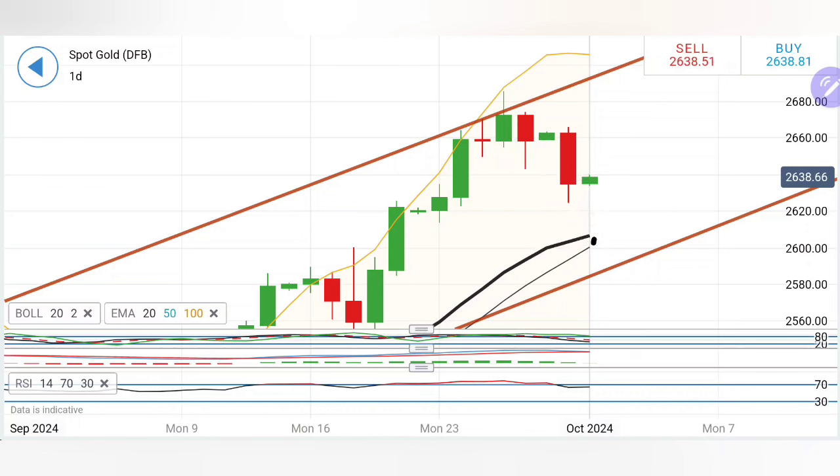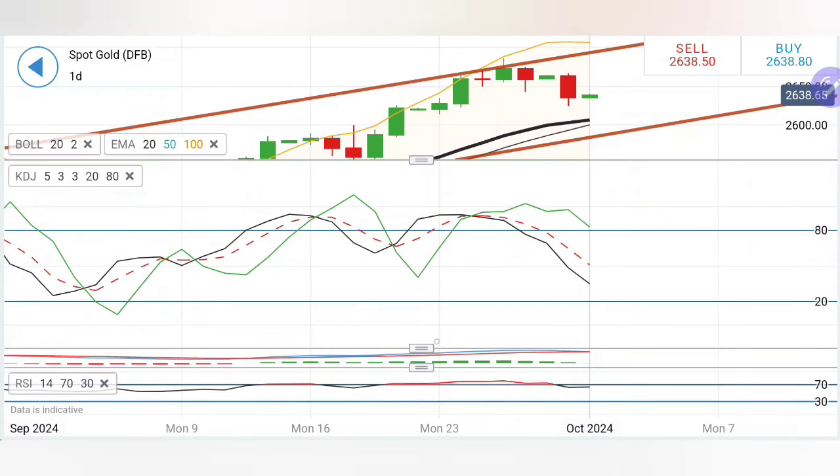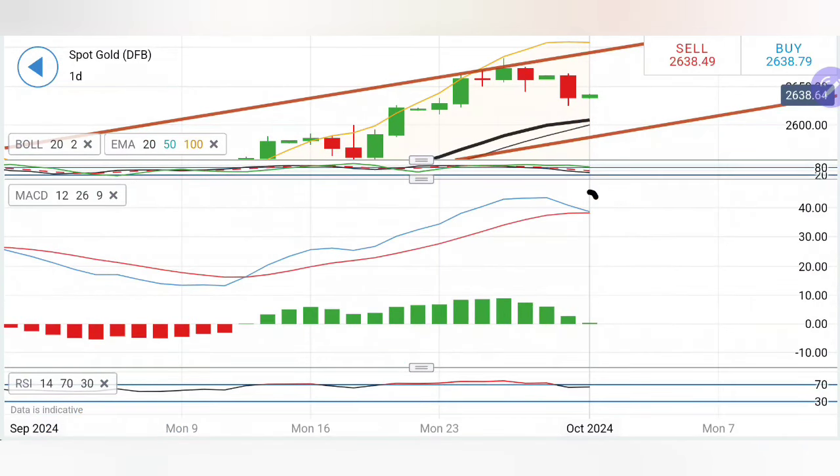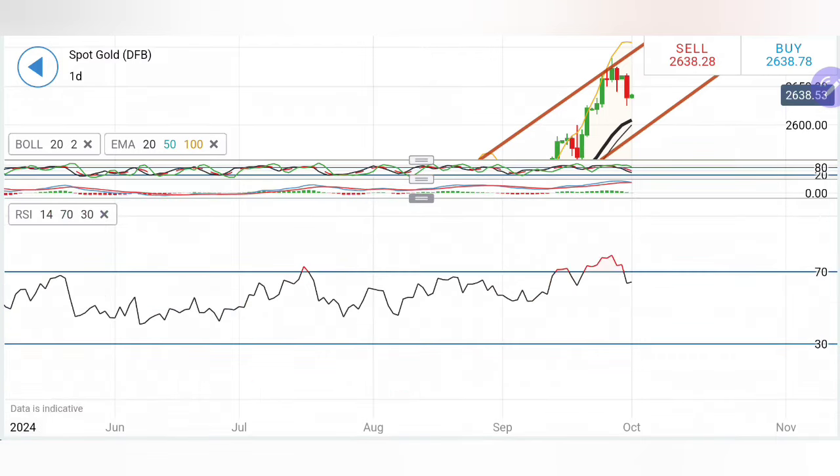There is a strong possibility that at some point price moves toward the 20-period moving average and the median of Bollinger Bands, making 2600 achievable in the near future. The most critical zone on the downside is 2580 to 2600. The MACD on the daily chart is on the verge of a crossover — that is why I say for now it can try to retrace, but later in the day with the US session, prices might reverse and trade bearish.